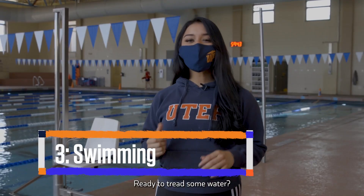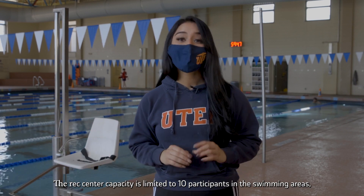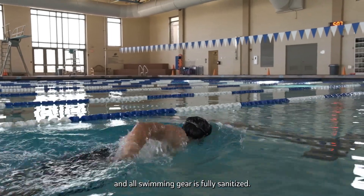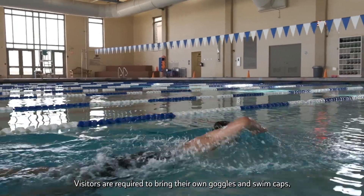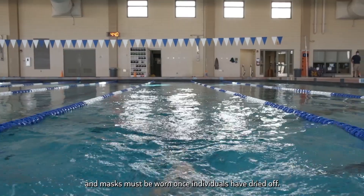Ready to tread some water? The Rec Center capacity is limited to 10 participants in the swimming areas and all swimming gear is fully sanitized. Visitors are required to bring their own goggles and swimming caps, and masks must be worn once individuals have dried off.